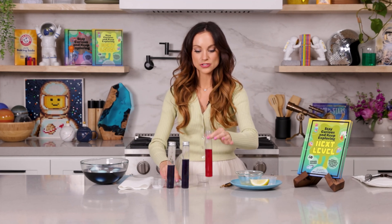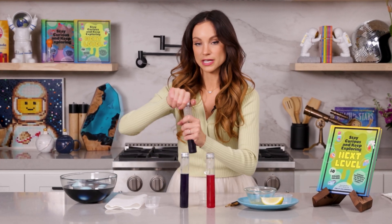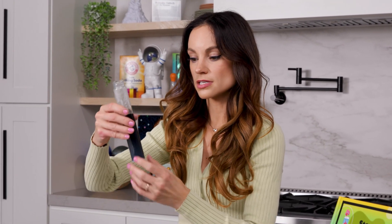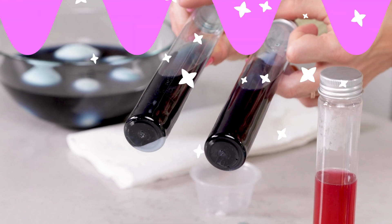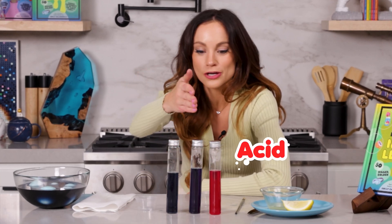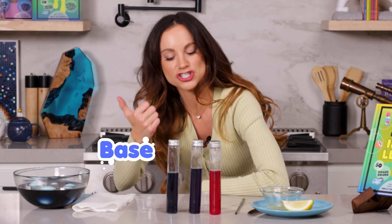That was our acid, but let's see what it looks like when we add a base. I can add some baking soda — sodium bicarbonate — which is a base. You can see that one turns more green, more teal. Compare that to our original. As you can see, this is our pH indicator in action: when you add an acid it moves more towards reddish pink, when left alone it's bluish violet, and when you add a base it moves more towards greenish teal.